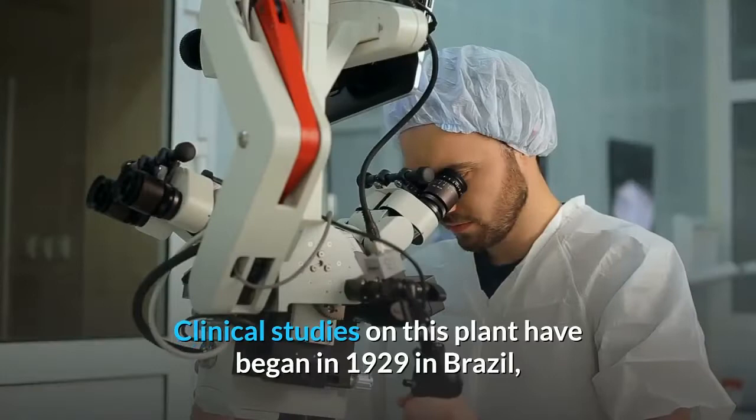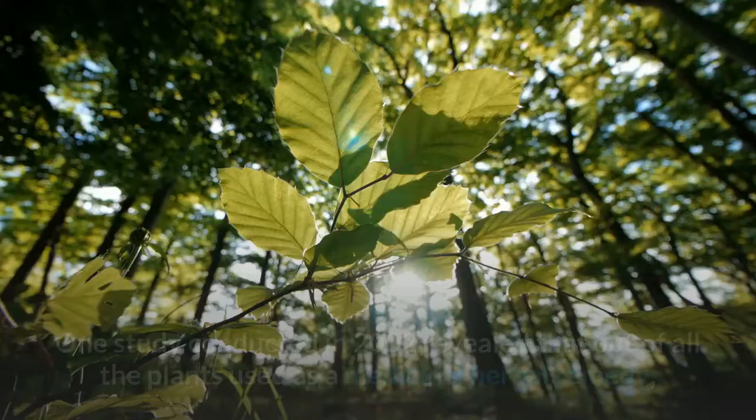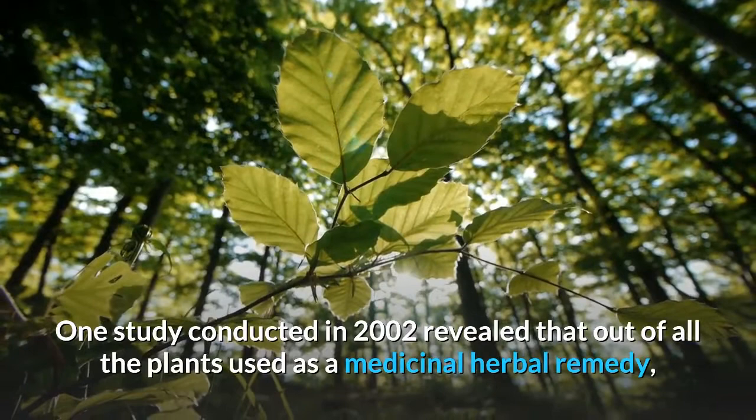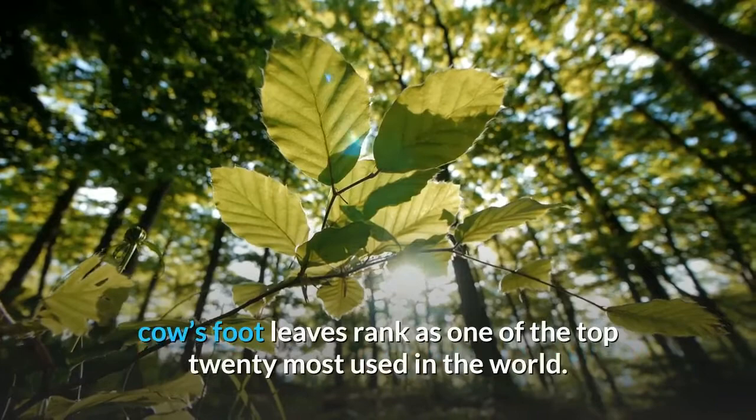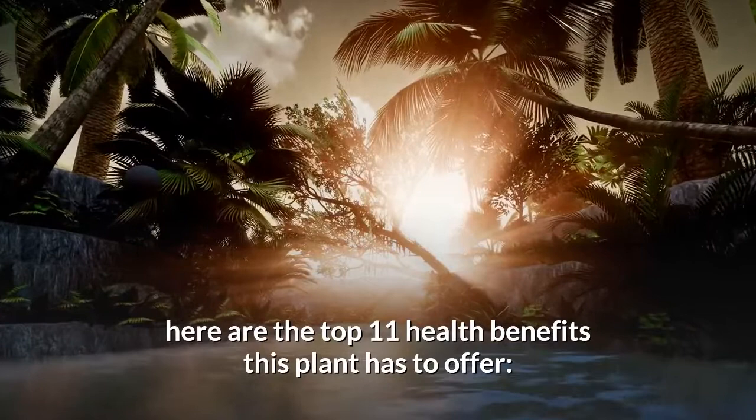Clinical studies on this plant began in 1929 in Brazil, followed by many others in the 80s, 90s, and recent years. One study conducted in 2002 revealed that out of all the plants used as medicinal herbal remedy, cow's foot leaves rank as one of the top 20 most used in the world. Based on these studies and traditional uses in South America, here are the top 11 health benefits this plant has to offer.